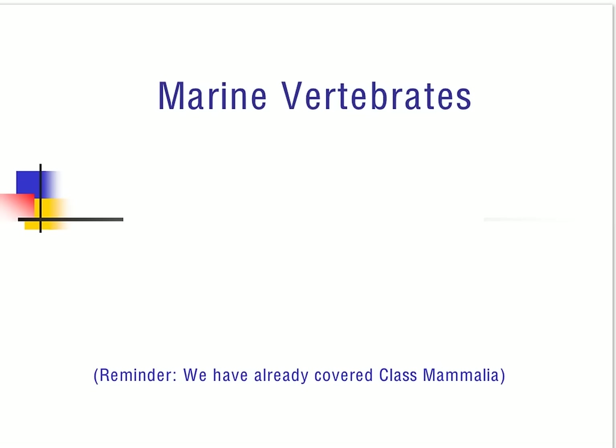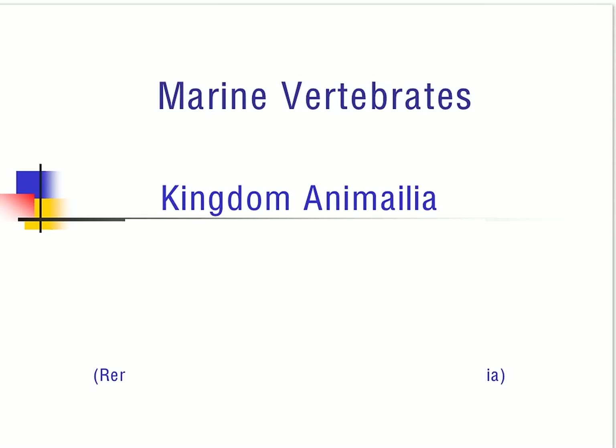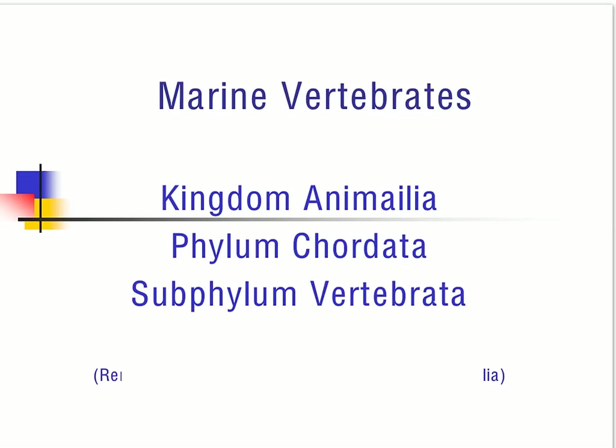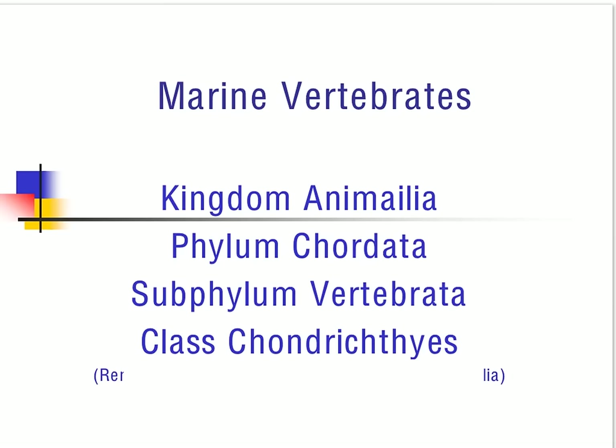Welcome to the honors marine biology marine vertebrates notes. Today we're going to cover a variety of organisms starting with organisms that belong to kingdom Animalia, more specifically phylum Chordata, subphylum Vertebrata, and then class Chondrichthyes.